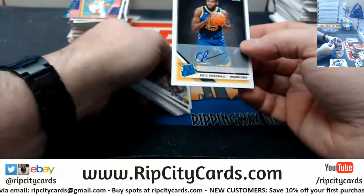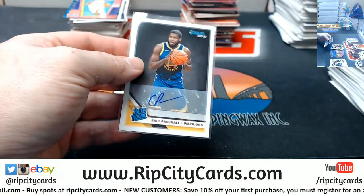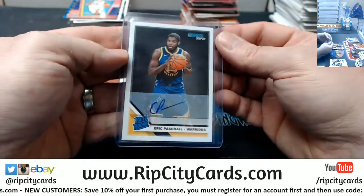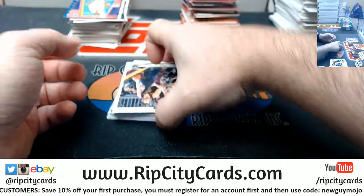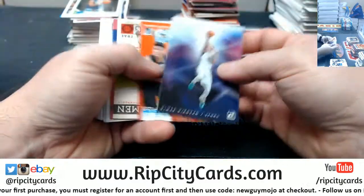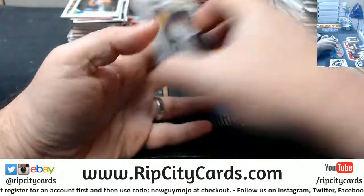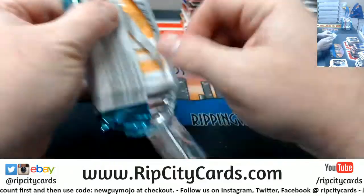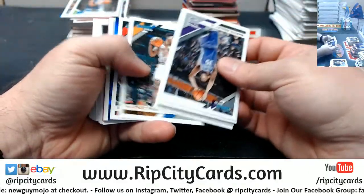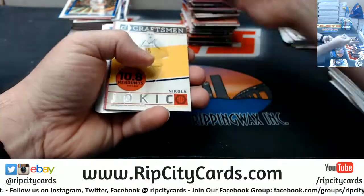Bitadze at 49, Retro Series McGrady press proof. Eric Paschal — Warriors — rookie auto. Kevin Love at 199, Jarrett Culver at 349. Justise Winslow at 49 and Markieff at 349.